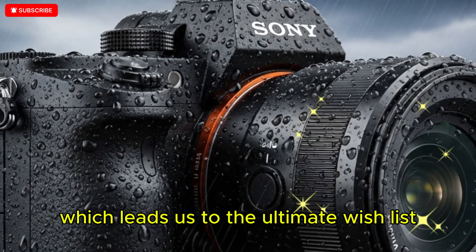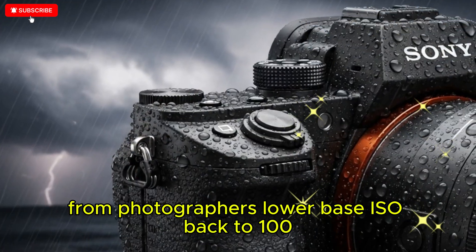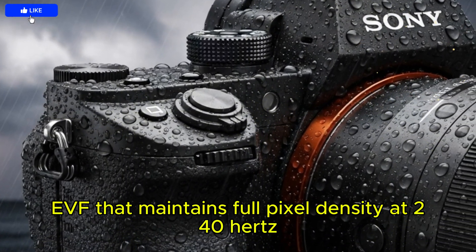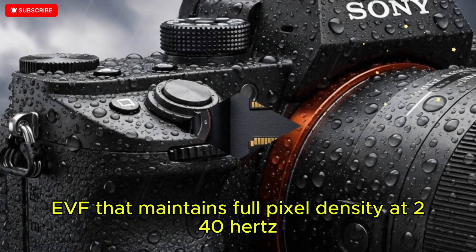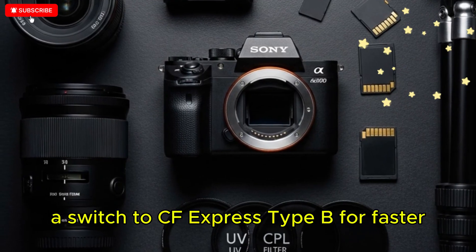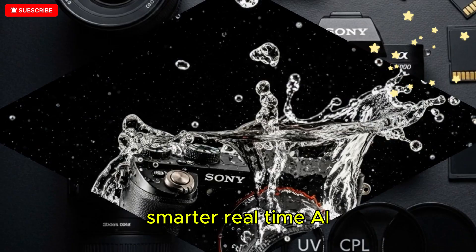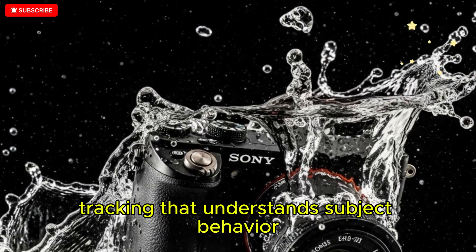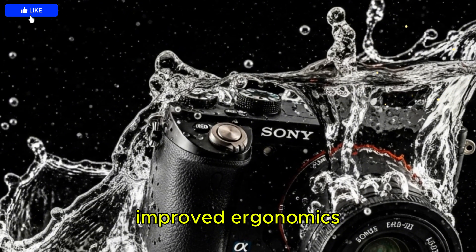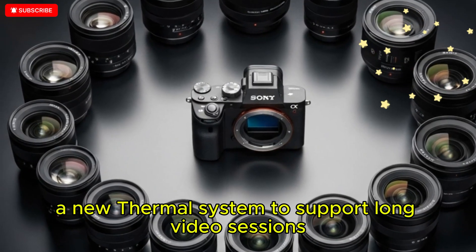Which leads us to the ultimate wishlist from photographers: lower base ISO back to 100, cleaner shadows for post-production flexibility, a high-resolution EVF that maintains full pixel density at 240Hz with no drop in clarity, a switch to CFexpress Type-B for faster and cheaper storage, a substantially larger buffer, and smarter real-time AI tracking that understands subject behavior rather than simply detecting objects.